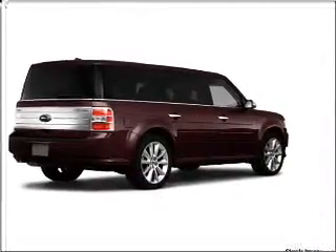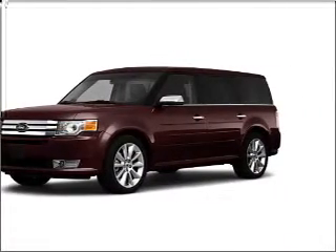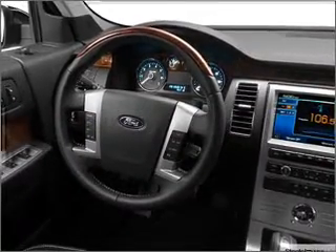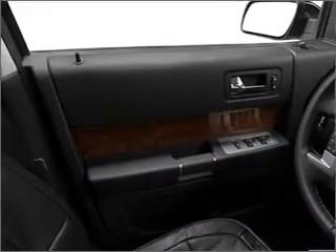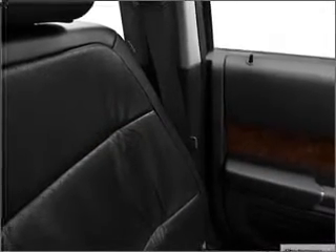This four-door SUV comes equipped with a navigation system with voice activation, Bluetooth, wireless connectivity, and a video player with DVD. It also provides you with a sense of security with its safety features, including four-wheel ABS brakes, front ventilated disc brakes, and first, second, and third row head airbags and more.